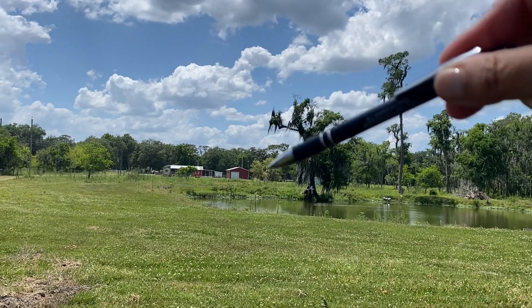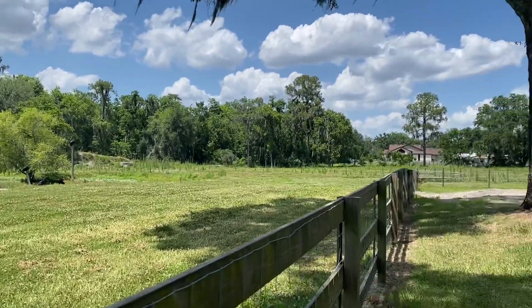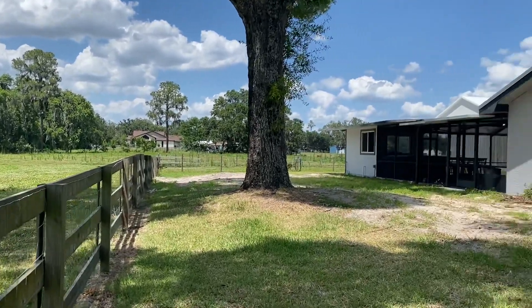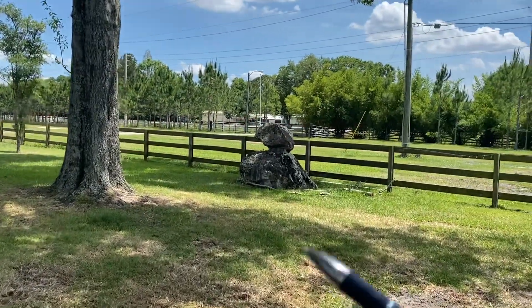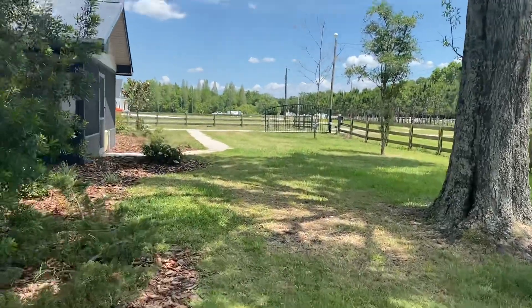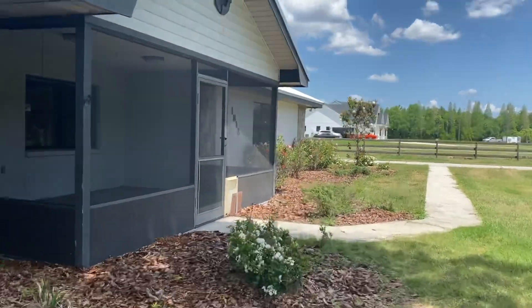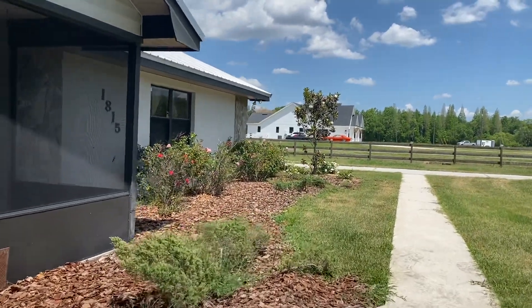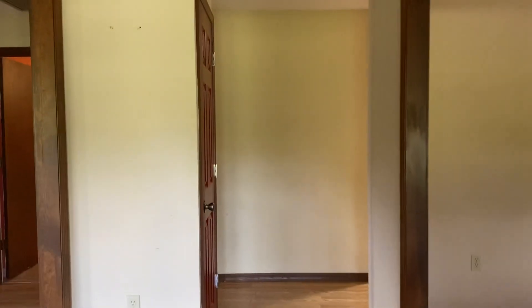We're getting a tractor and then I'll be able to do a good video on the property because it's pretty big to walk around. I want to share with you all what it is right now. I love those rocks — I'm going to put plants on them. We're going to plant trees, do a lot of renovations. I want to show you all what we have right now so you can follow along. I'm going to do a beautiful garden here and I'll keep the rose bushes.